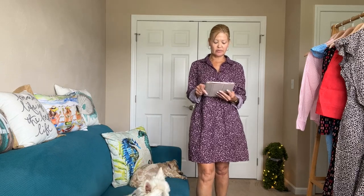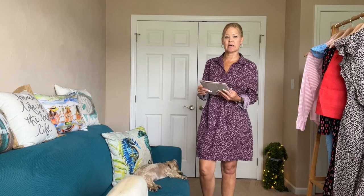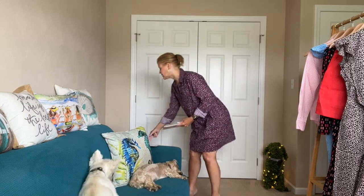This one is called the Michael Stars Bianca Mini Shift Dress. It retails for $158 but if I wanted to keep it I'd get 20% off at $126. This is a size small that I have on now.